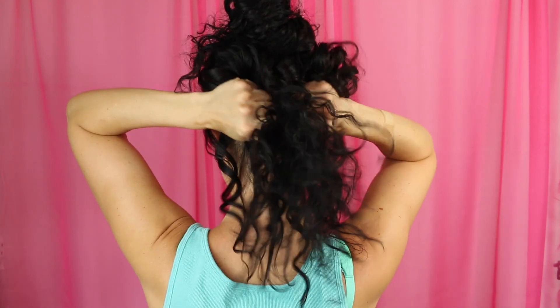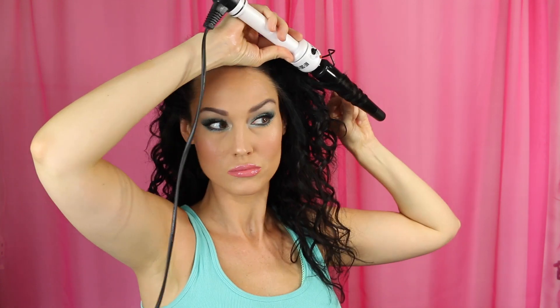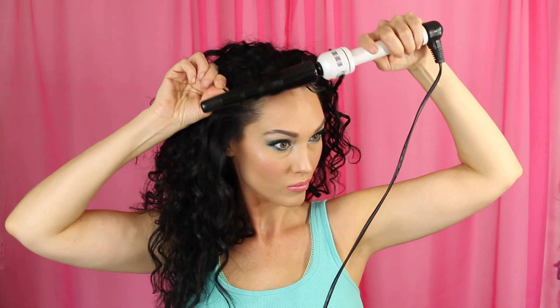Once I'm done with the bottom half, I take a tiny bit of Bio Silk Silk Therapy — not even a dime size — and put that over the fresh curls to give shine and make it look fresh. Then I let down the top half and follow the same process, picking up random pieces that seem frizzy so it looks like you've curled your hair all over, but you really haven't. You can always go back in to touch up any areas — everyone likes their curls a little bit different.